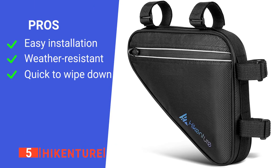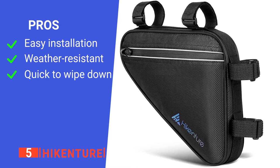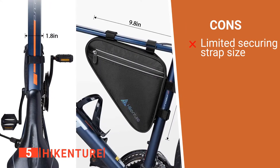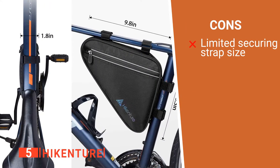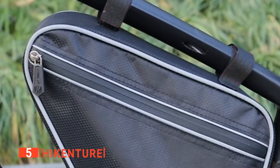Its pros are: it's straightforward to install, it's resistant to water, and it's quick to clean. However, it is difficult to attach to mountain bikes with wider-than-average frames. The Hikenture is a sleek product that's great for day rides or commuting.